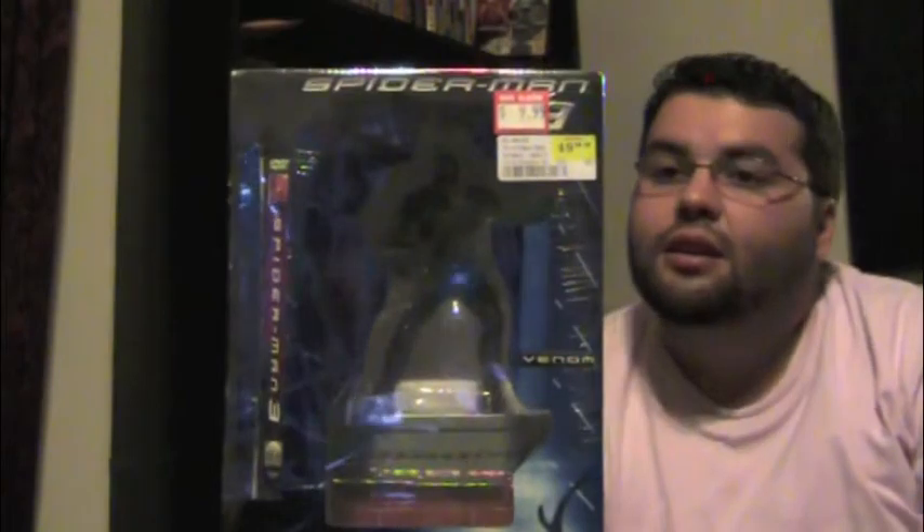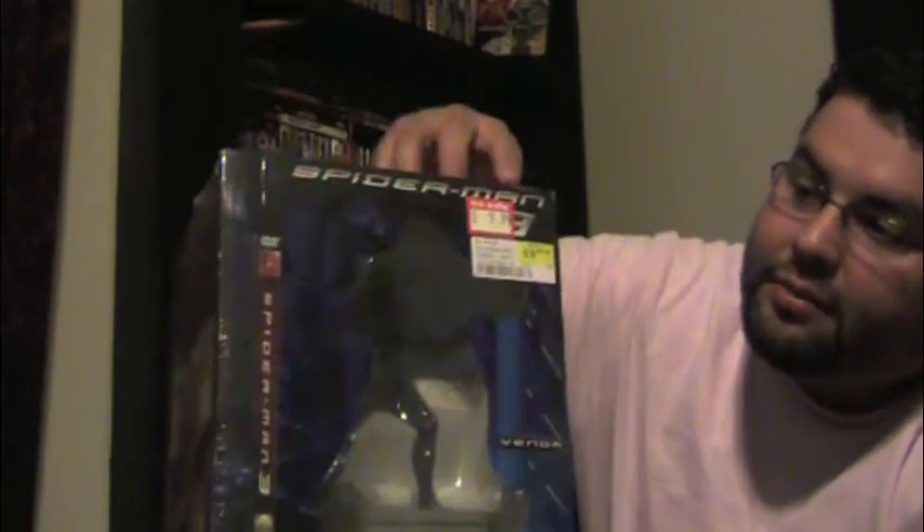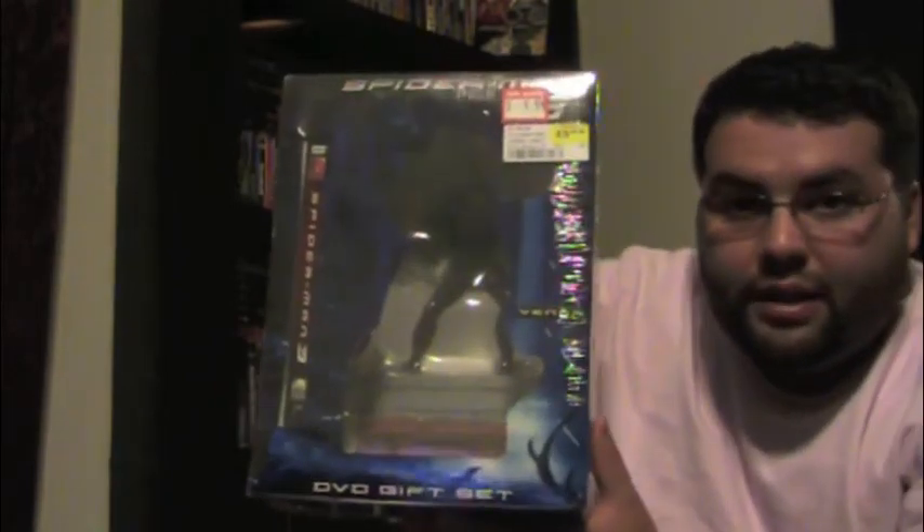I own the movie already — I think I have it on Blu-ray — but this is Spider-Man 3 and they call this the DVD gift set. It comes with a 10-inch figurine of Venom, which is pretty cool. The regular price on here was like $50 and they had it marked down to $9.99, so that was a good deal. It comes with the movie, just a regular DVD.